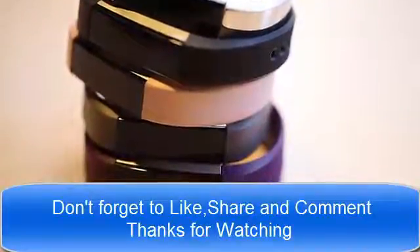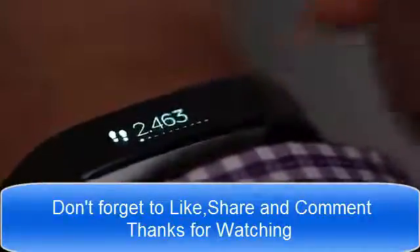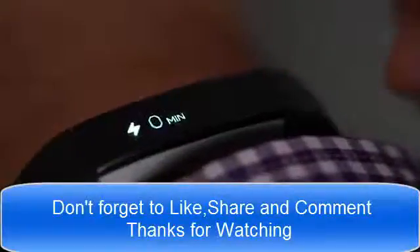It's slim like the Fitbit Flex, but also has a nice large screen for showing information on activity progress, along with incoming calls, text messages, and calendar notifications from your phone.